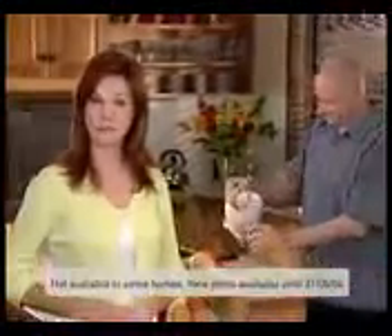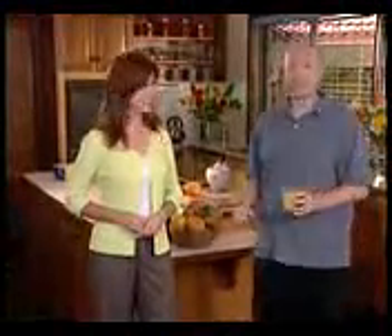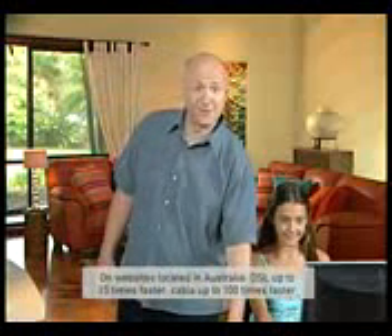Are you confused about broadband? Well Optus are making it simple with new plans offering lightning-fast speeds and even more downloads, all for the price you'd expect for dial-up. With download speeds up to 15 times faster than dial-up, you'll be amazed at the difference Optus broadband makes.